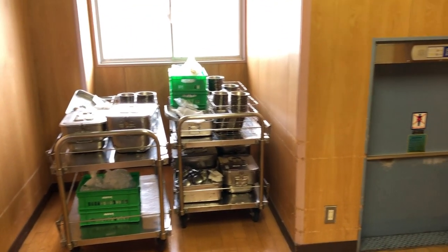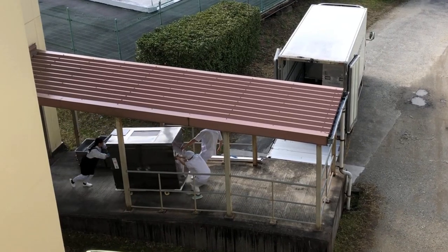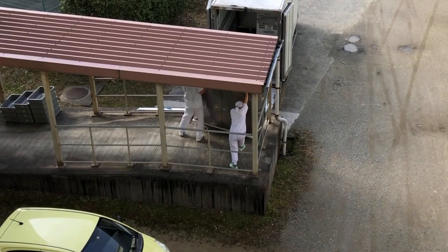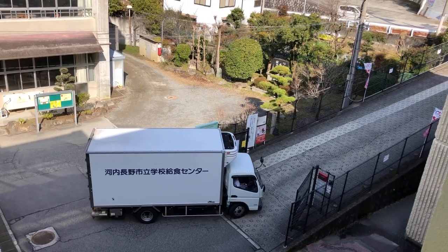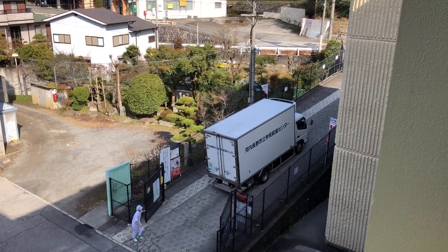After lunch, the empty trays and utensils are sent back on the carts and returned to the school lunch center. Students do their daily cleaning duties — everything from the classroom, hallways, gym, and bathrooms are cleaned by the students. After that, it's time to head out to the playground and play.